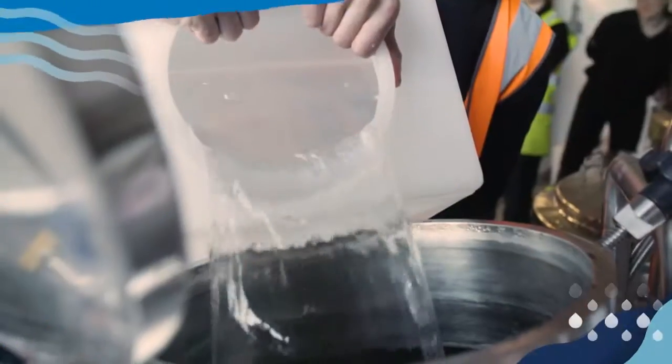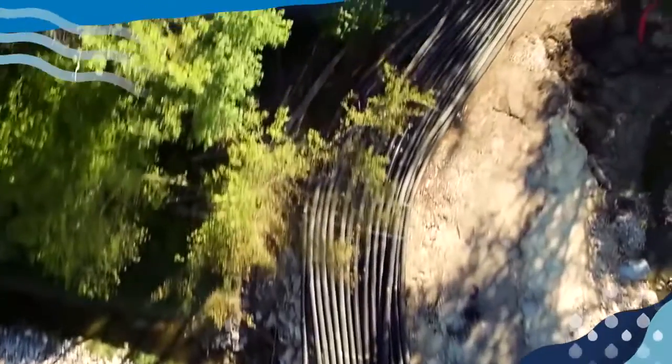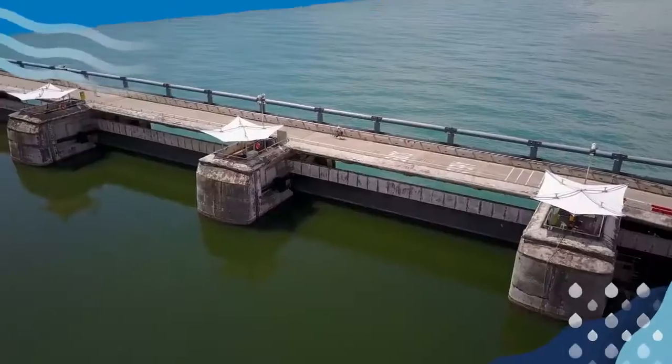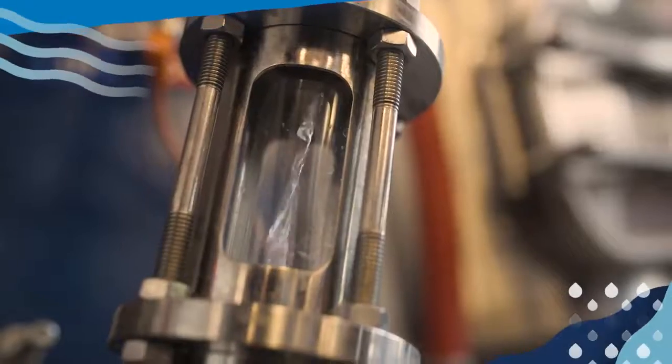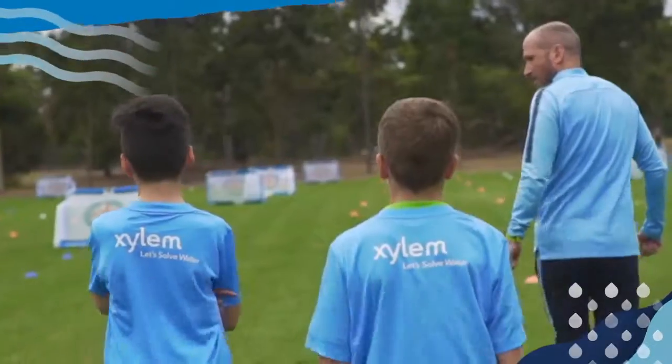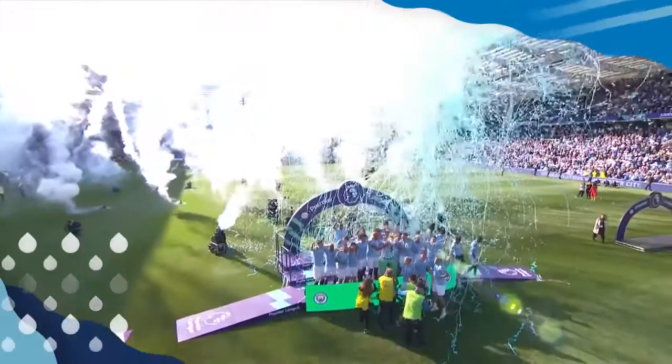Cheers! Recycled water is increasingly being used to help cities facing water challenges, from Los Angeles to Singapore. But every community can benefit, and everyone can help to tackle water problems. Visit Xylem.com to learn more.